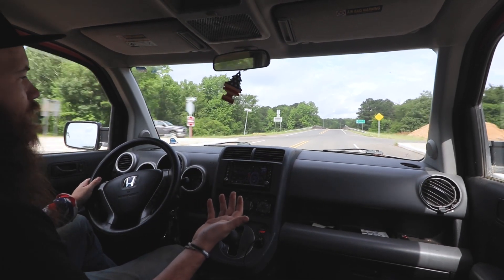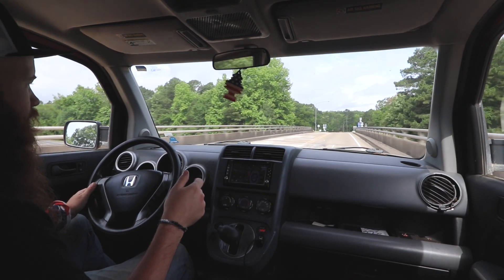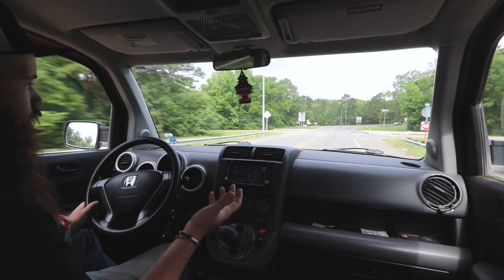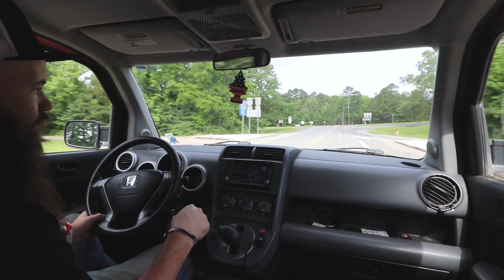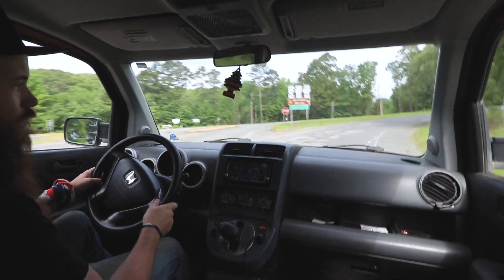One mistake I made was putting heavy all-terrain tires on here. The all-terrains are nice, but I got a cheaper brand and there's a lot of road noise. You'll be able to hear it throughout this video.